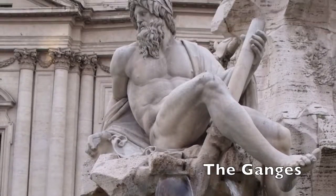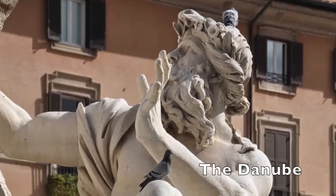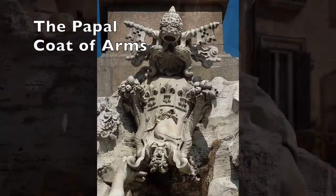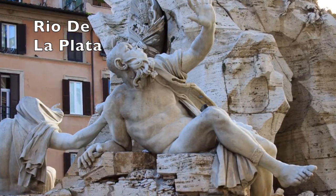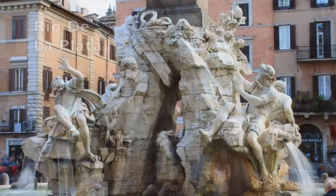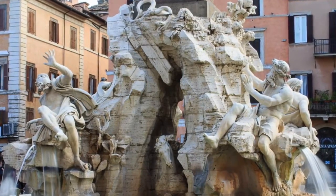The figure representing the Ganges River from Asia is seen looking away from the sky, representing that Christianity was rejected in Asia. The figure representing the Danube River from Europe is seen touching the papal coat of arms on the fountain, representing the embrace of Christianity in Europe. The figure representing the Rio de la Plata from America has his arms up in surprise and is facing upwards, signifying how America was recently discovered and is beginning to embrace Christianity. The figures are very muscular and lifelike, as is the style of Bernini, and they are sitting on rocks with a fountain of water coming out from under them.